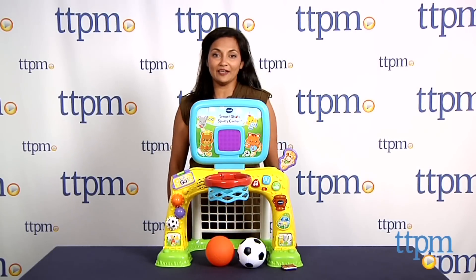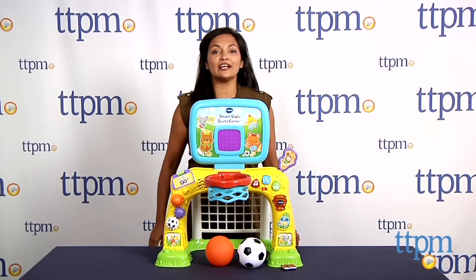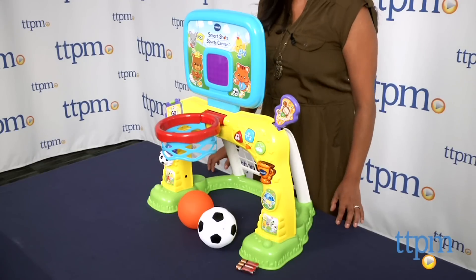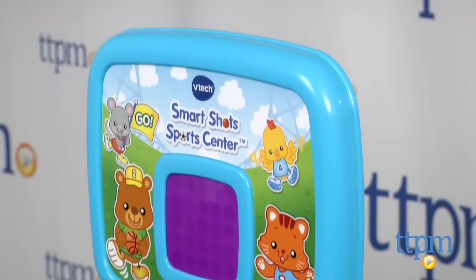Hi everyone, this is Maria with TTPM Alley-oop! We're hooping it up with the Vitek Smart Shots Sports Center. This is a cute active toy which allows kids to play basketball and soccer.